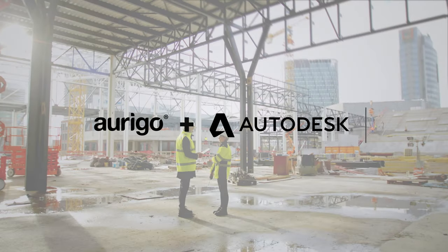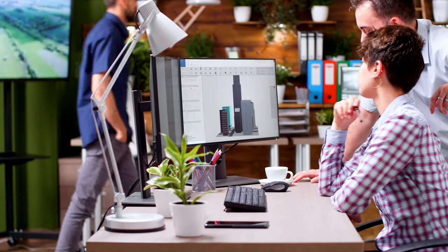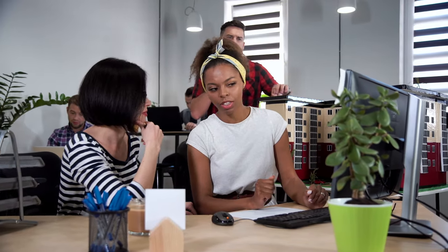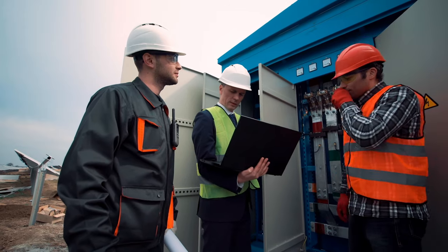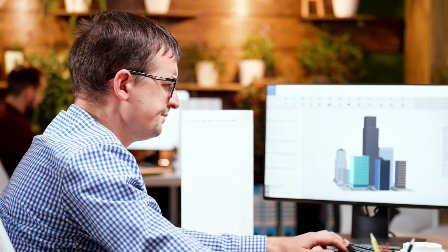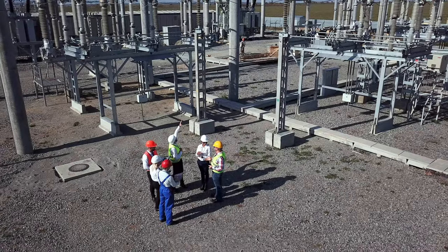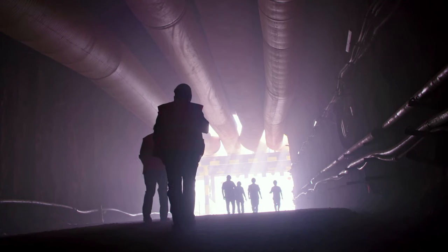Introducing Origo and Autodesk Design Collaboration. Design collaboration between owners and consultants is pivotal for capital project success. But using different software solutions than your consultants or contractors means this process often relies on duplicate entry of information and communications outside your system. And too often capital planners and construction managers are left completely out of the loop.